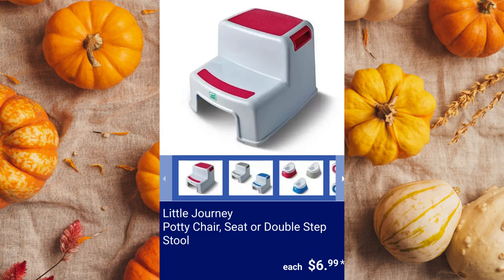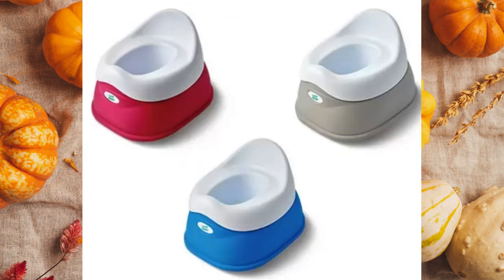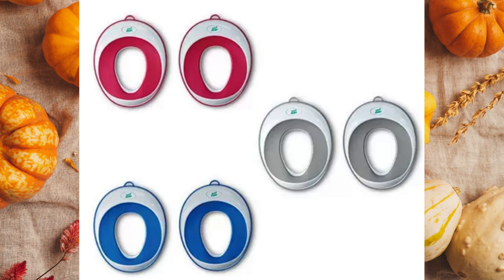Little Journey Potty Chair, Seat, or Double Step Stool. These are appropriate for ages 18 months and up, and the double step stool has a weight limit of 160 pounds. $6.99 each.